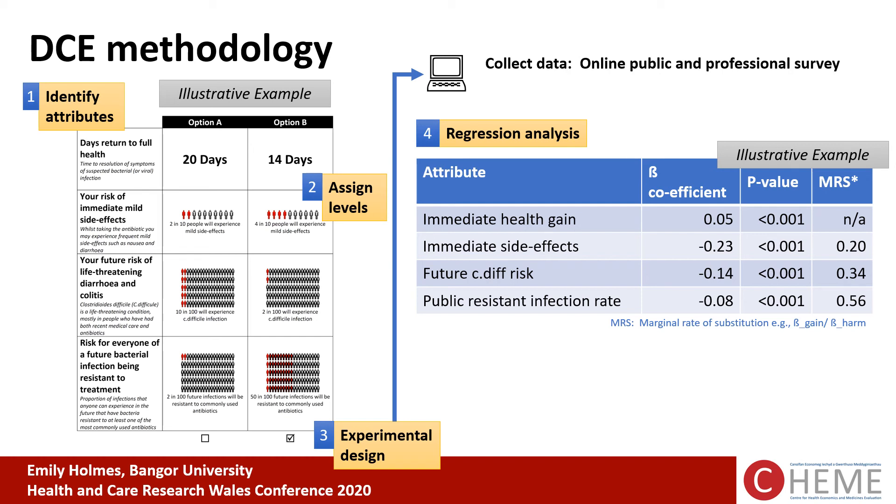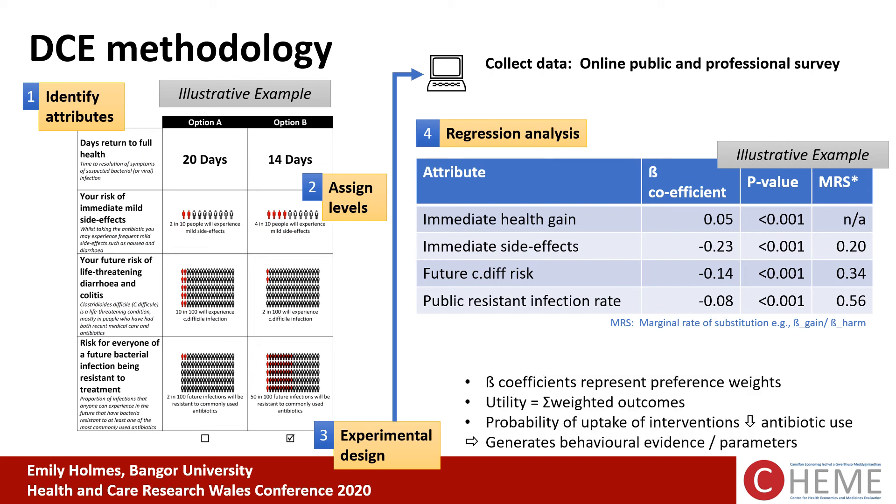This information on preferences is valuable in itself, but we can also develop a utility model where we weight the evidence on each characteristic by people's preferences. We can then see the overall utility for different configurations and different levels of evidence, and also look at the probability of uptake of an intervention using this method. This not only gives us further information on behaviour but can generate parameters that could go into existing or future models.